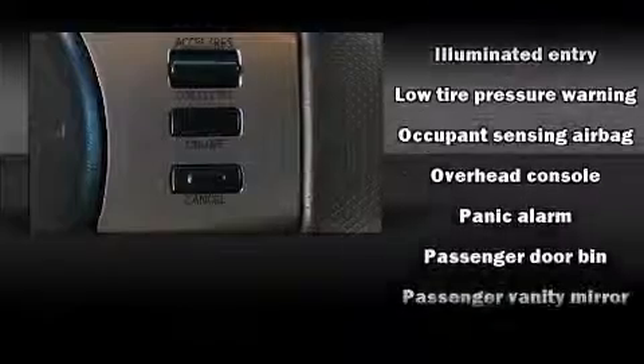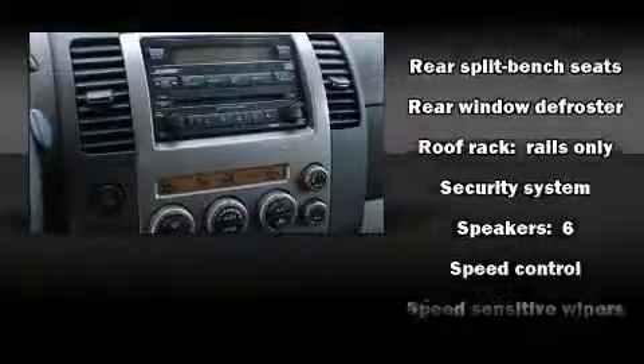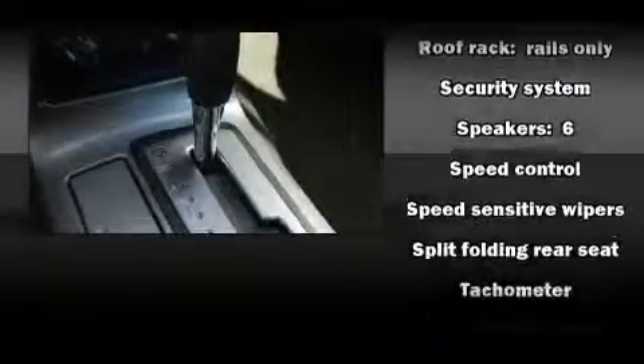For added security, Dynamic Stability Control supplements the drivetrain. It also arrives with a Carfax history report, providing you peace of mind with detailed information.